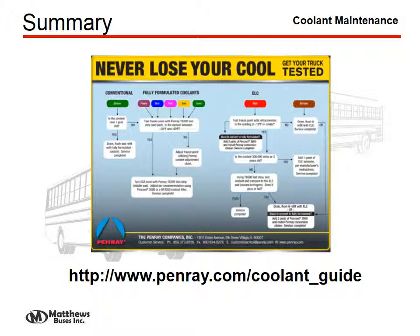Another source of very good information is Penray's website. They have a tremendous system of guides to assist you with whatever you need to maintain your cooling system properly.